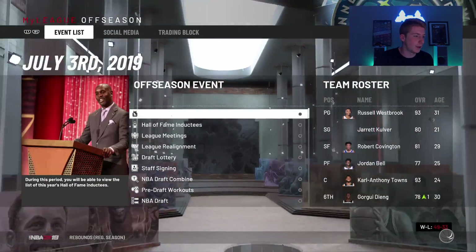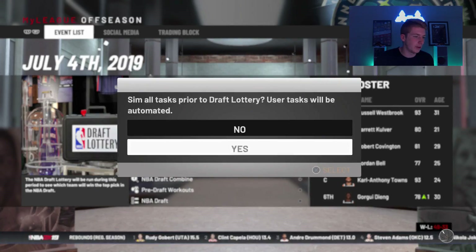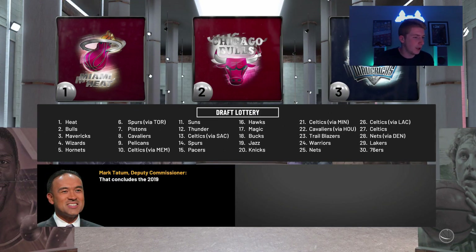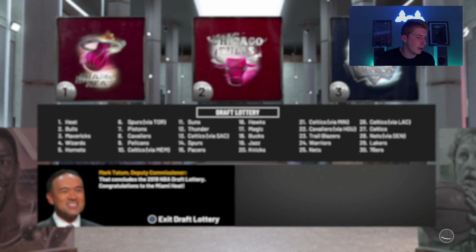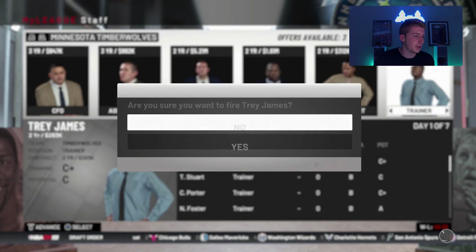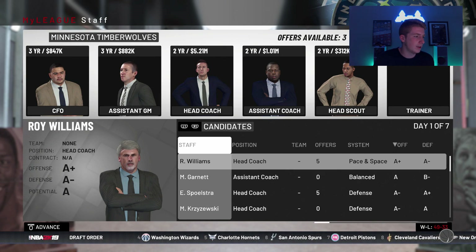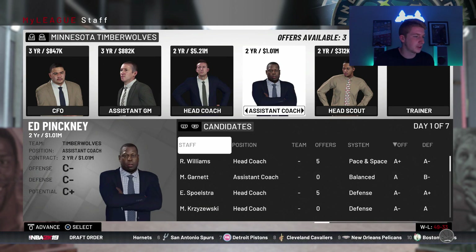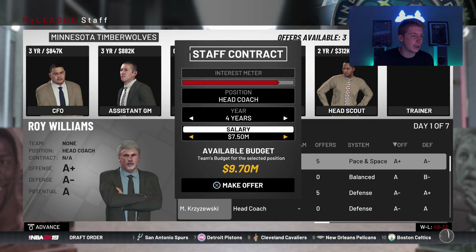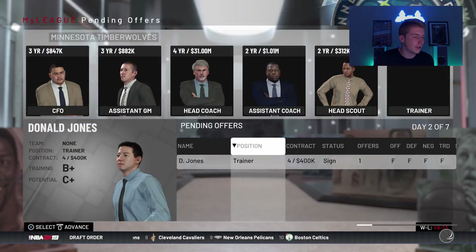We never made it to the Western Conference Finals doing a Westbrook video so far. Let's skip the league meetings, go to draft lottery. I don't think we have our pick — it looks like the Celtics have it for whatever reason. Ryan Saunders — I'm going to fire him. Roy Williams is here with five A's across the board. I think I gotta do it, man. I gotta maximize potential to get this team running. So I'm going to go ahead and sign that head coach.